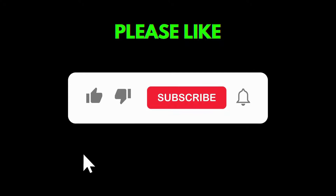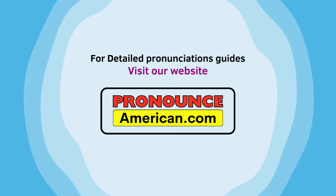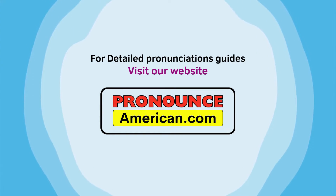If you found this pronunciation guide helpful, please like and subscribe to support us in creating more episodes. Thank you for watching! For more detailed pronunciation guides, do visit pronounceamerican.com.